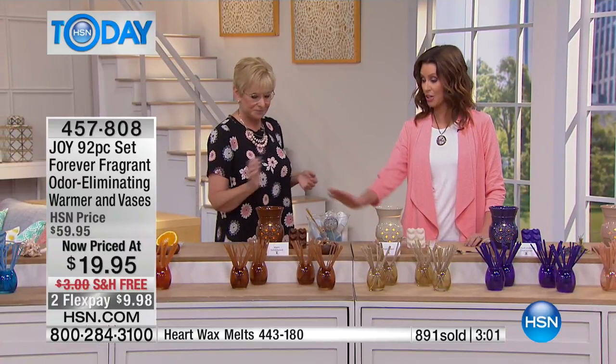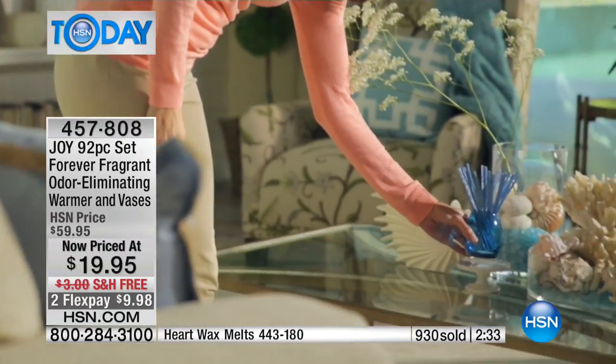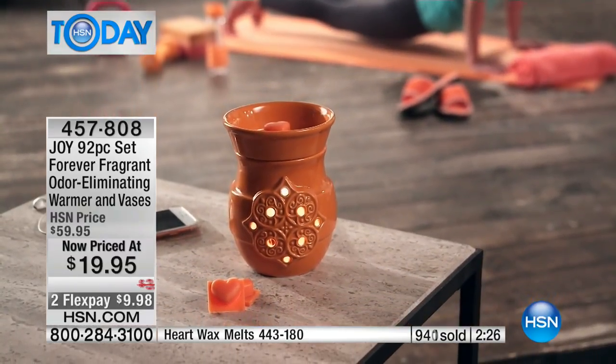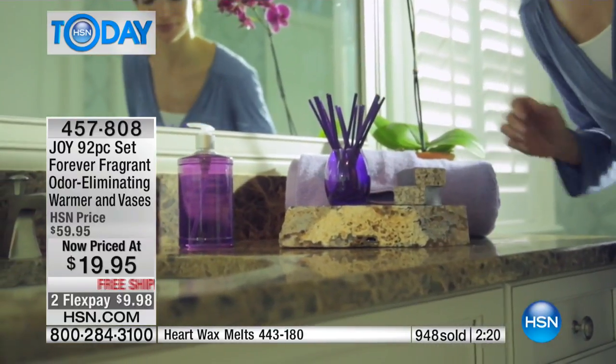We've already sold out of the Oceanside Breeze, and these are going to go by end of day. Paula from Rhode Island just picked up the sandalwood — Paula, you're a fan of Forever Fragrant. What do you love about it? 'It just eliminates the odor, it doesn't mask at all, as Joy has said. I've got them through every room. They just take away the odor — it's amazing. I've given them as gifts, too.'